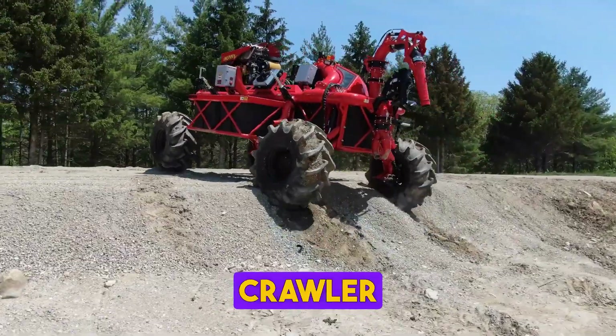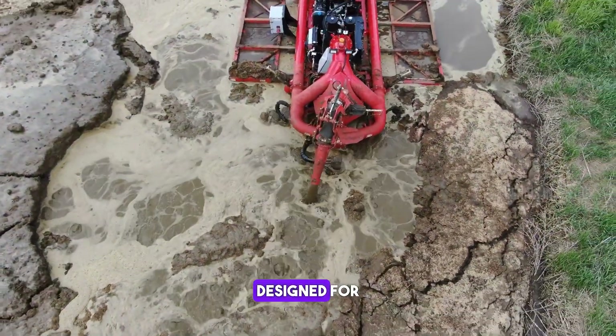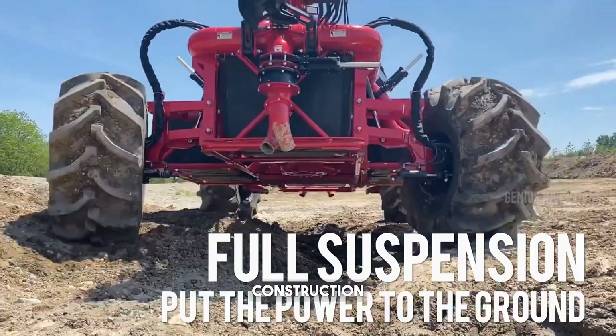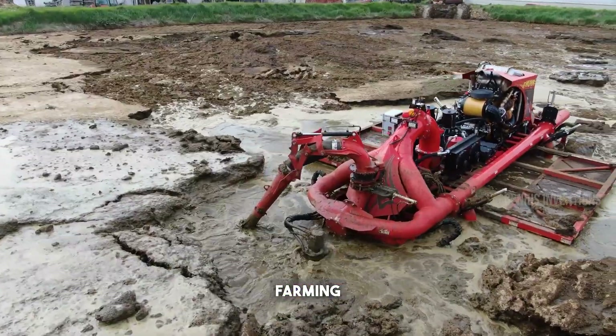This lagoon crawler is a marvel in agricultural waste management. Designed for heavy-duty lagoon agitation, it ensures uniform manure mixing. Its robust construction and advanced technology make it a vital tool for large-scale farming operations.